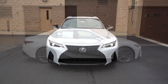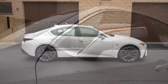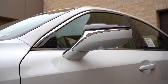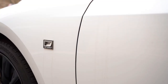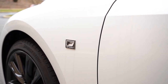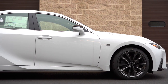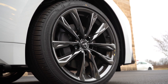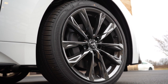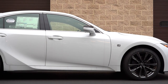Around to the side: chrome window surrounds come standard, along with body-color power-adjustable heated side mirrors with LED integrated turn signals. The F Sport badging is found on the front fenders, differentiating it from the non-F Sport IS, and there are F Sport-specific side skirts as well. Looking at the wheel setup: 19-inch split five-spoke alloys come standard, but 19-inch split seven-spoke forged BBS alloys are also available — essentially lightweight racing wheels.